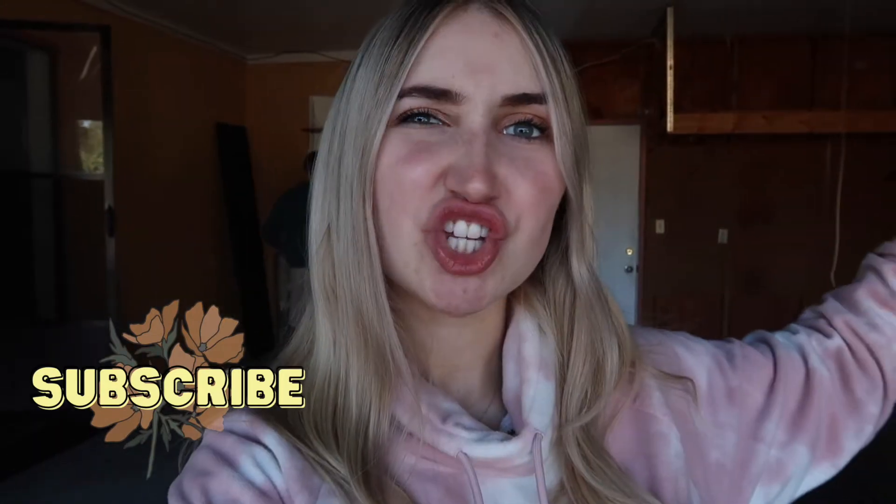Hi guys, welcome back to another vlog. Today Christian and I are back at our home renovation fixer-upper house project. We have so much to do today — we have a really busy weekend. We have a U-Haul right now that we're unloading. Christian's family is coming today, so this weekend we're gonna try to get a lot of the bathroom done and get a lot of things done with their help. It should be a very eventful weekend with hopefully a lot of good transformations. We're gonna start unloading the U-Haul, even though it's really cold outside.